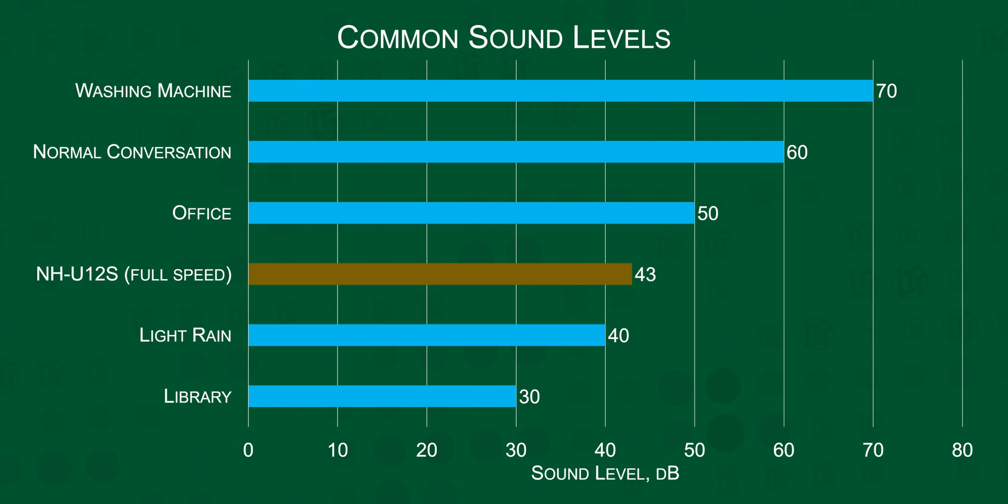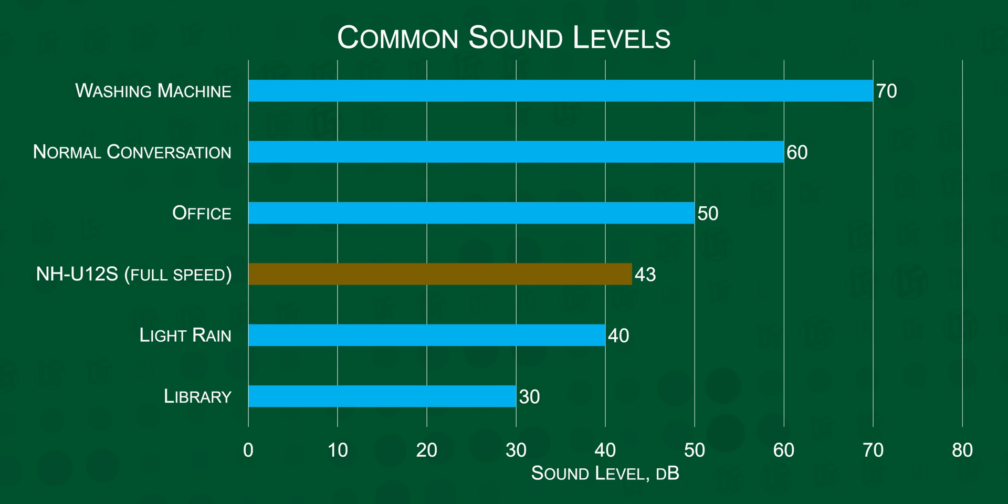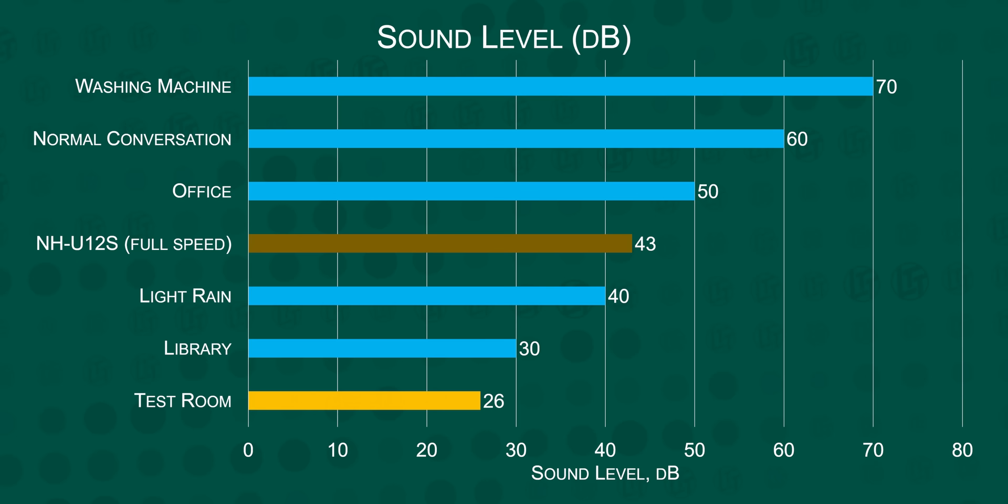Now it's time to go water cooling — but not until we've adjusted our test setup. 43 decibels is clearly audible and bordering on annoying to have right next to your head. But for context, the average office is 50 decibels. So because noise is just as important as cooling performance, we had to create an environment where we could properly evaluate both.